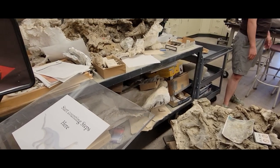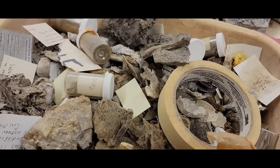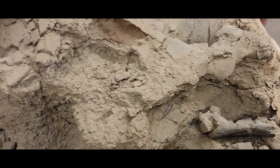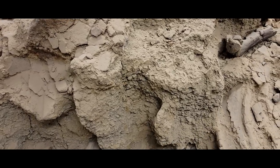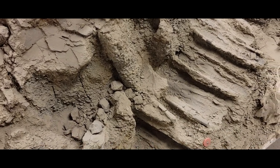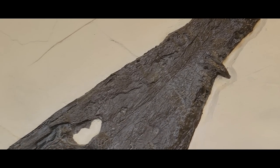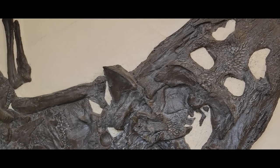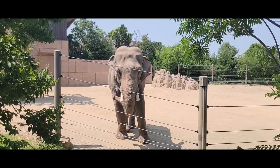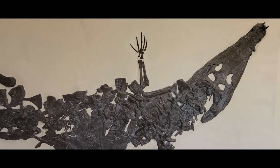Every fossil organism is fragmentary. There is pretty much not a single one that has literally 100% of every bone that was in its body when it died. That's going to happen when bones become fossil over millions to tens of millions to hundreds of millions of years. Some animals preserve better than others — that may be due to the environment in which they died and or in which they were buried and fossilized. Other times, this may be due to the type of animal it was.